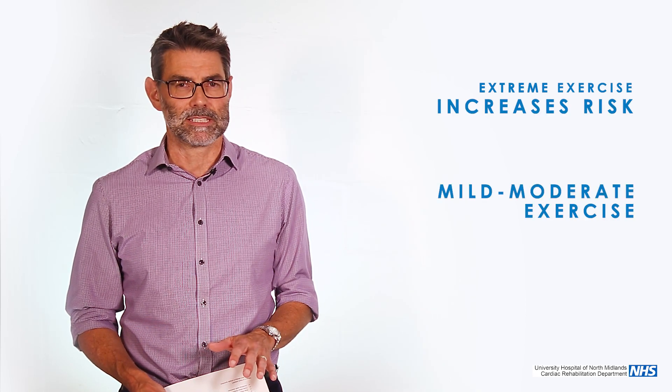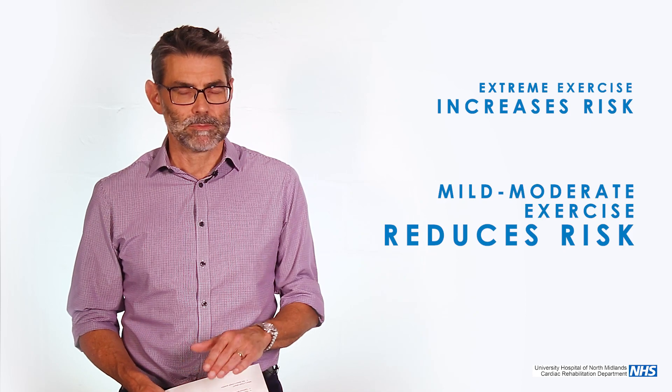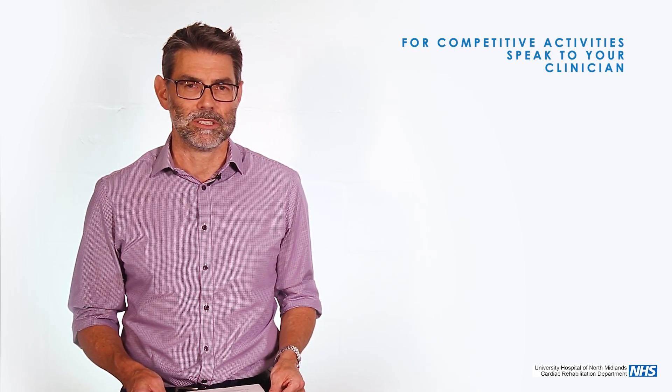Mild to moderate levels of exercise reduce risk, but you get to a point — and it's difficult to give a really accurate figure about where that is — where risk starts to go up again. So if people are very fit and doing very high competitive levels of fell running or cycling and they want to get back to that, that needs a fairly frank discussion with the clinical team.